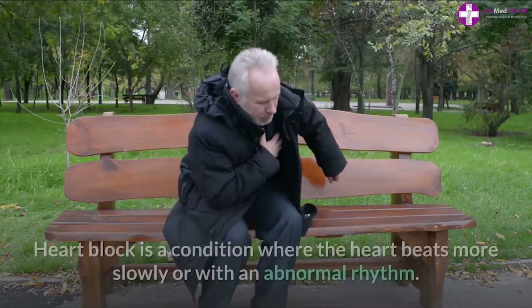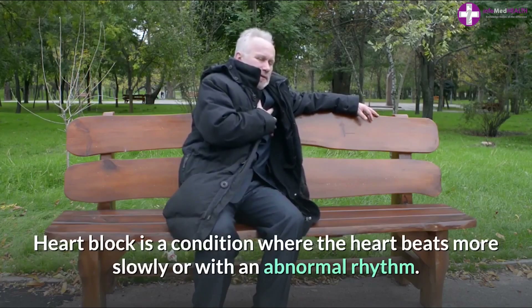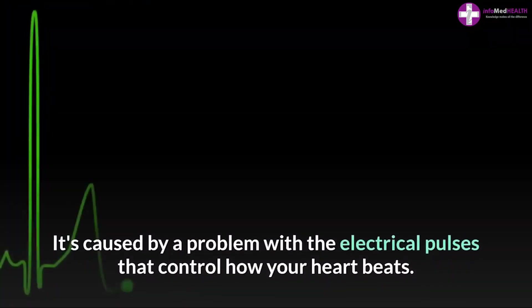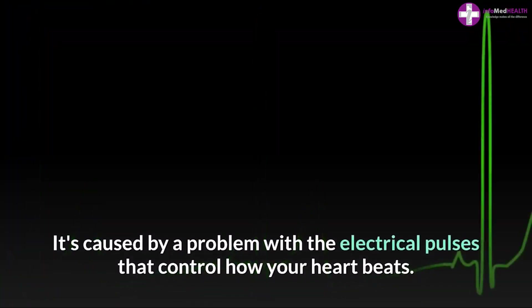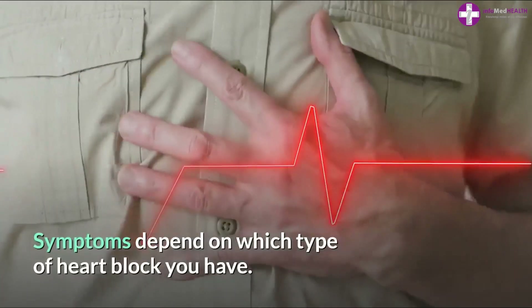Heart block is a condition where the heart beats more slowly or with an abnormal rhythm. It's caused by a problem with the electrical pulses that control how your heart beats.